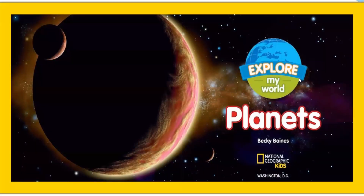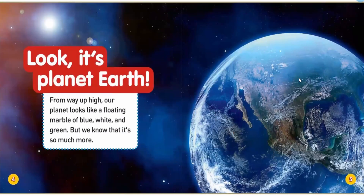Planets. Look, it's planet Earth. From way up high, our planet looks like it's floating — a floating marble of blue, white, and green. But we know that it's so much more.